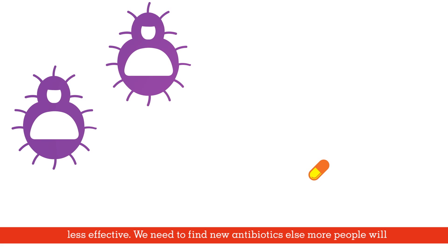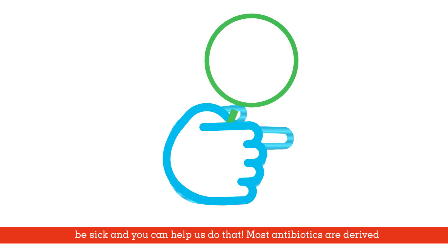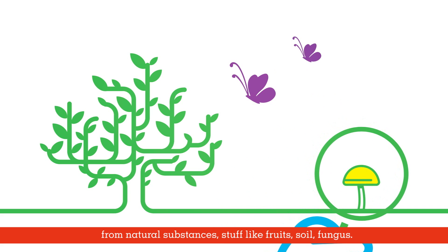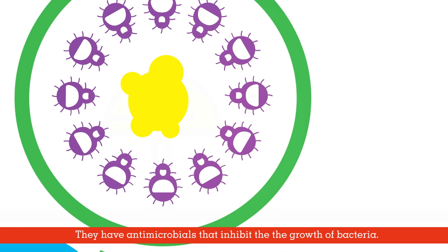We need to find new antibiotics, else more people will be sick — and you can help us do that. Most antibiotics are derived from natural substances: stuff like fruits, soil, and fungus. They have antimicrobials that inhibit the growth of bacteria.